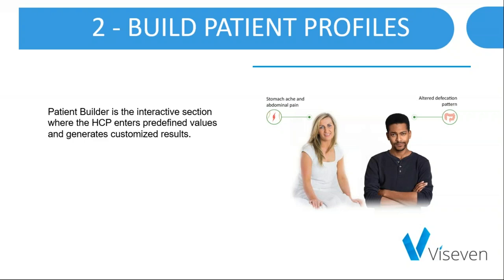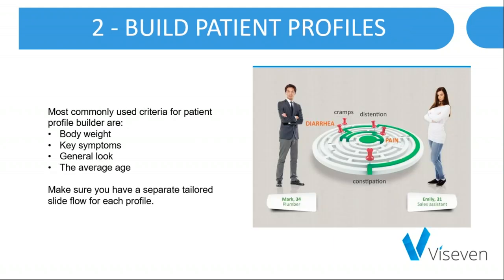Another way to visualize information is to use the Patient Builder — an interactive section where the HCP enters predefined values and generates customized results. You can go for predefined profiles and present them to HCPs to discuss, or select step-by-step certain criteria and come up with a profile.